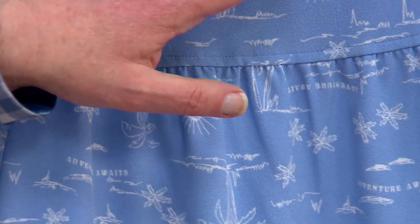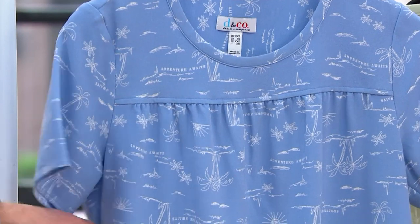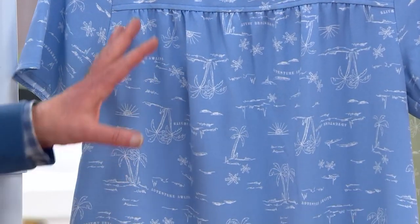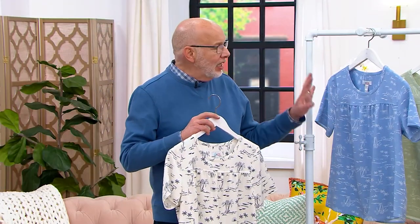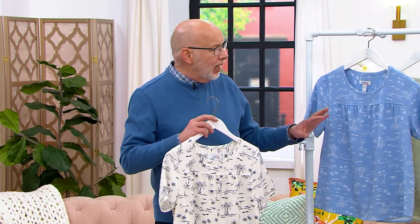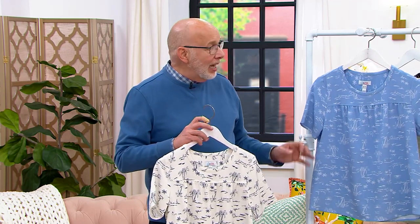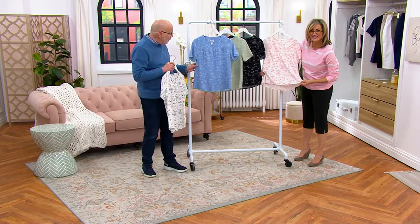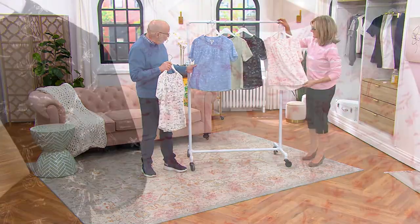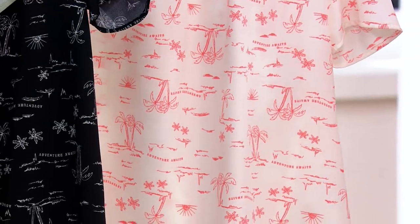Just this beautiful round neckline — this little high seam here with that little bit of shirring detail just gives this top and this body a little bit of extra room. It just floats and follows the lines of your body so beautifully. Pull it on over your head. Wear it with a skimmer, wear it with a dress pant. The print is Adventure Awaits — a vacation-type print with palm trees, sunshine, shells. It's just gorgeous.